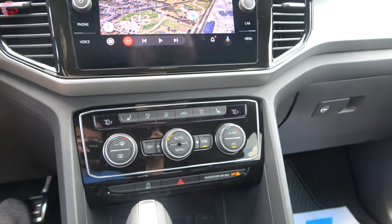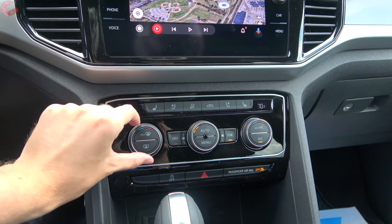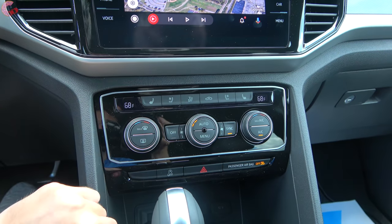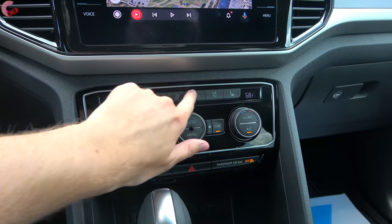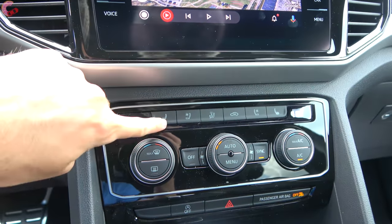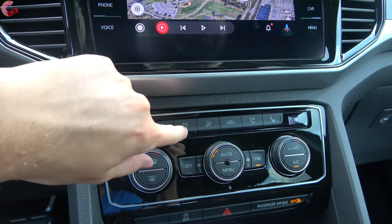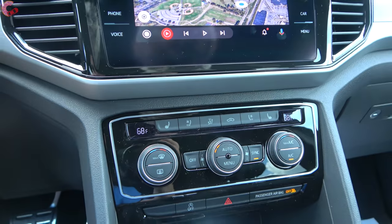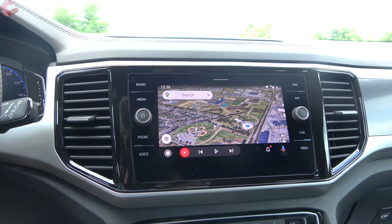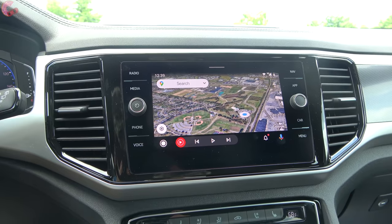Moving up to the middle of the dashboard, all but the base model come with a dual-zone automatic climate setup — very simple to use with temperature adjustment, fan speeds, and zone controls. All but the base also include heated front seats, and the top-end SEL Premium adds seat ventilation. Also exclusive to the SEL Premium is the upgraded 480-watt 12-speaker Fender audio system.